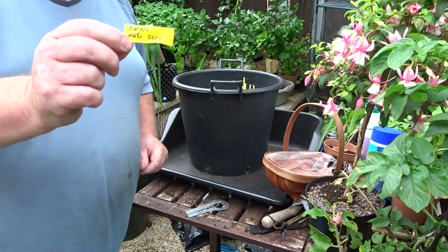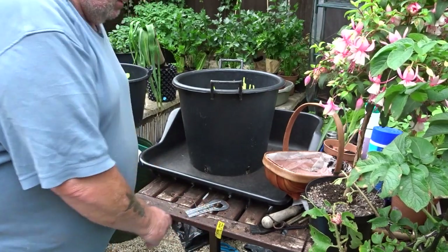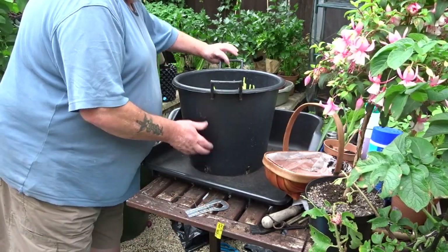And here we are — more Anyas. Thirty-litre pot, four in the pot, peat compost with proprietary fertilizer this time.